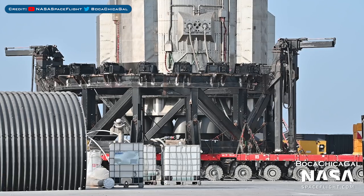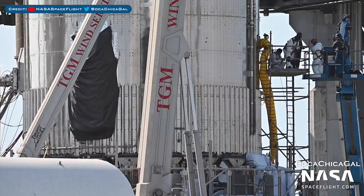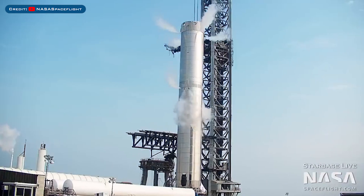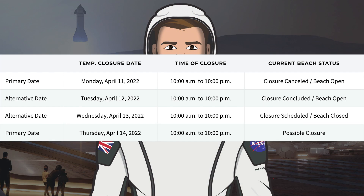Super Heavy Booster 4 was recently placed on its transport mount. With Super Heavy Booster 7 on the structural test stand, crews have worked on preparing it for testing. Yesterday, SpaceX did some ambient pressure testing with Booster 7. Taking a look at the road and beach closures on the Cameron County website, there is a closure scheduled for today and a possible closure tomorrow as well.